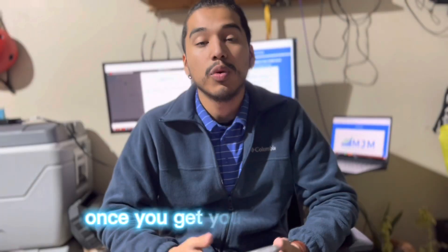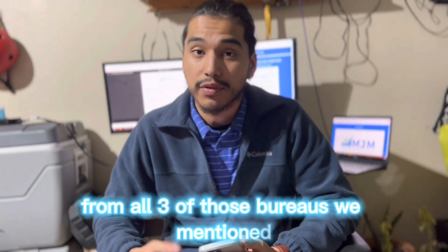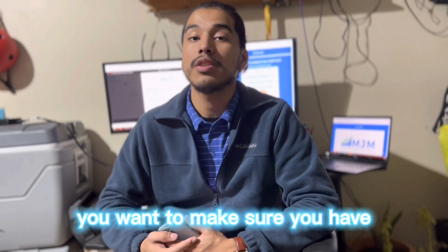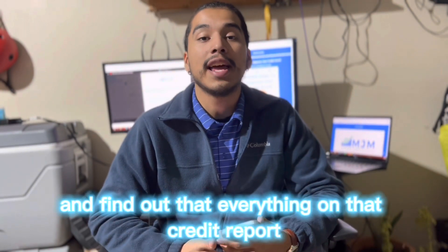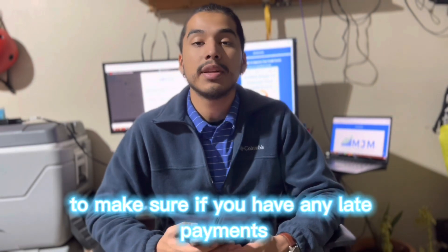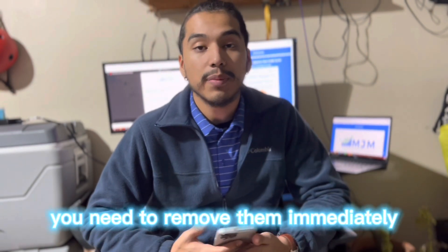If you have access to all three credit bureaus, you can accurately tell what your score is and see what's on your credit report. Once you get your credit score, the next best thing is to get your credit report from all three bureaus. Review it carefully, make sure everything on there belongs to you, and look for any late payments, missed payments, or hard inquiries.